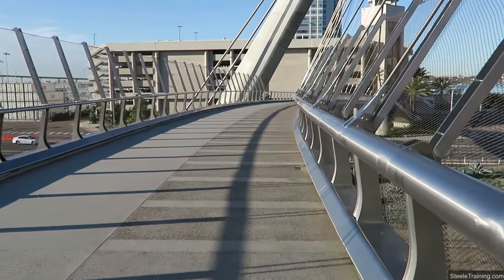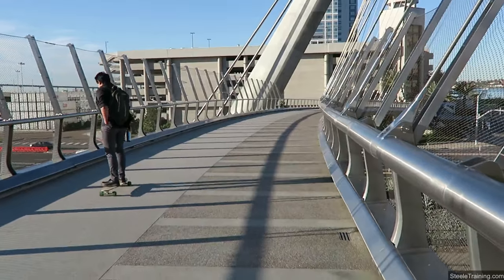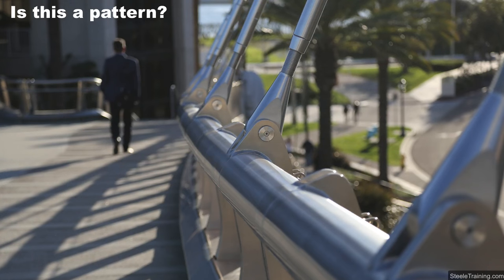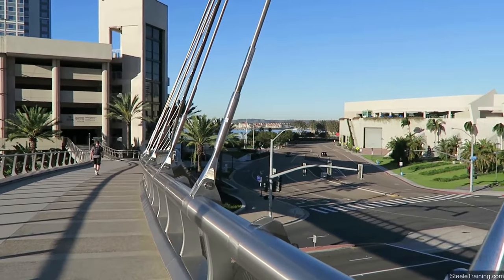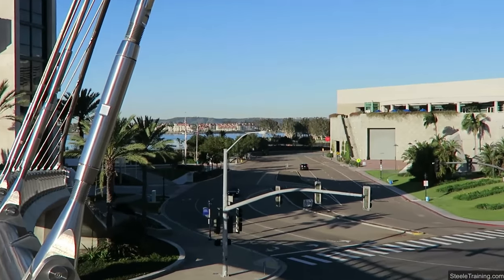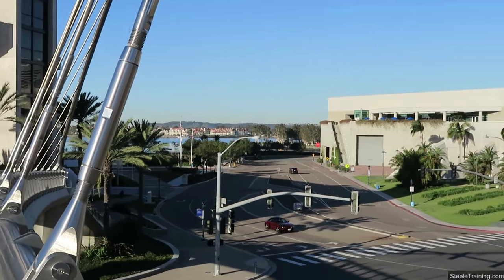Now we're up on top of the bridge. I'm just going to look around and see if I can find any patterns up here. You can probably see why I like to live in San Diego. We're going to walk over by the harbor, which you can see over there in the distance — it's a walk I like to make almost every day.